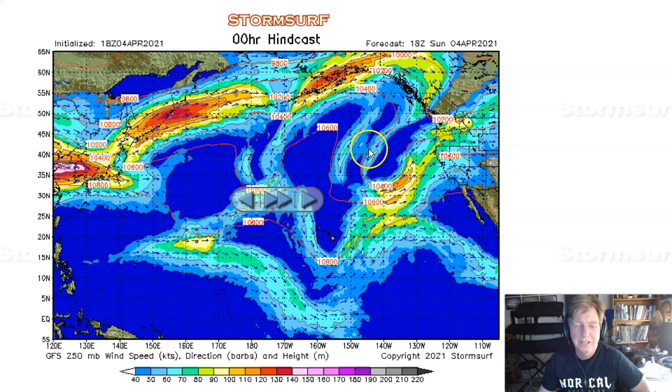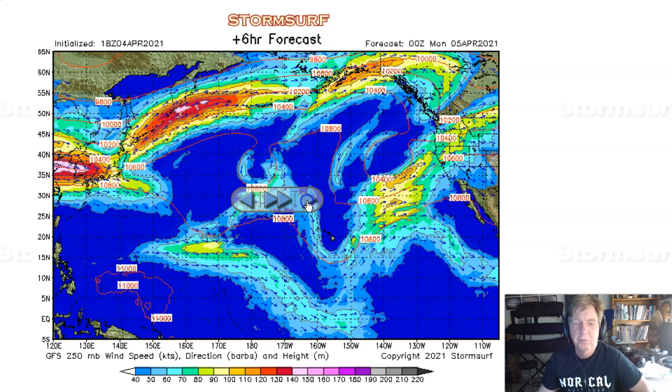So we have a weak little trough off the U.S. West Coast, and other than that, we have a massively split jet stream. Typically in between the split flows, you get nothing but high pressure, and that's pretty much what's happening. We'll put this into motion.